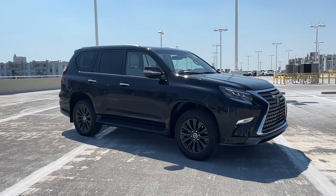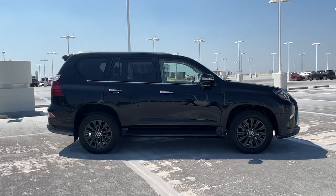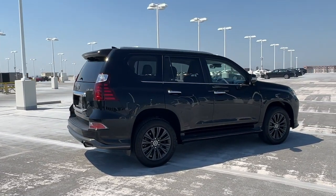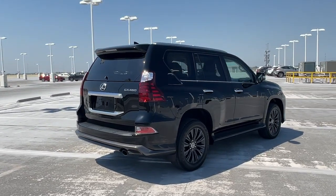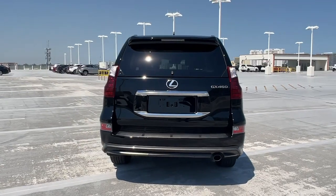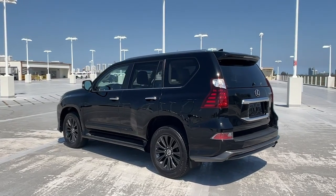Enjoy the view of this 2021 Lexus GX with less than 35,000 miles on it. Take your passion for comfort along on every adventure in this bold and capable GX. From the driver-focused cockpit within its peaceful cabin to its deluxe passenger amenities, this three-row luxury trail machine satisfies like no other.